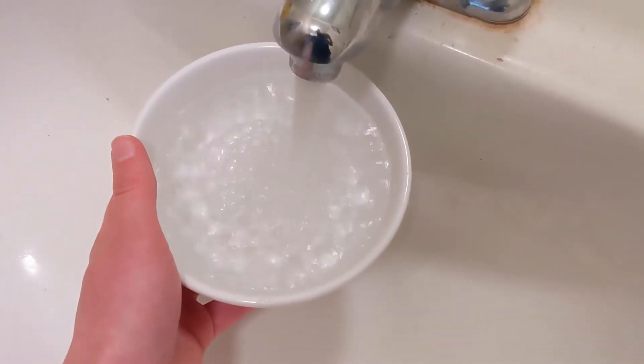Remember to make sure our water bowls are full. Check both the bowl by our food bowls and the bowl in the executive lounge downstairs.